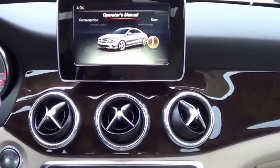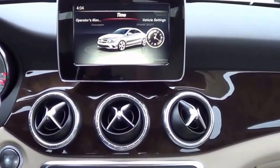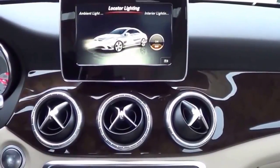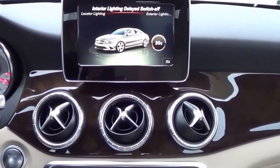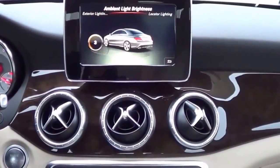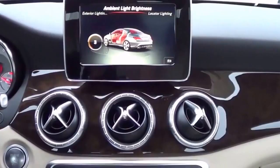In Vehicle Settings, it gives you a little operator's manual, you can change the time, and you have settings from locator lighting to exterior lighting delayed switch-off and ambient light brightness — you can change that if you like.